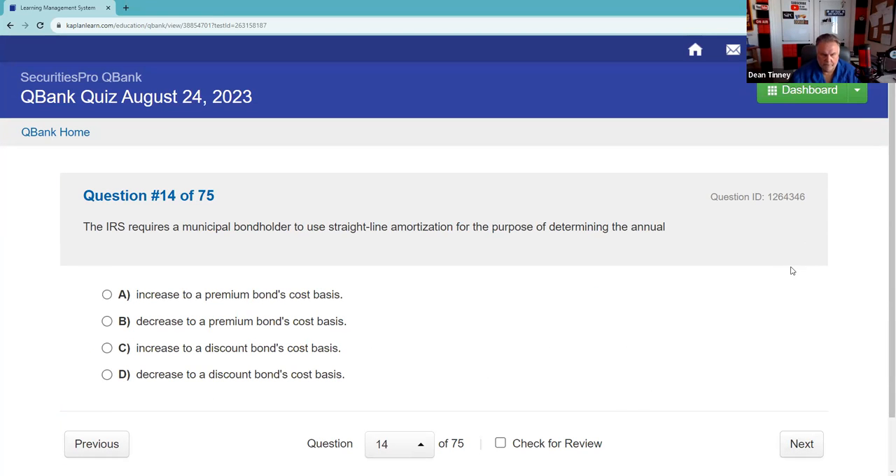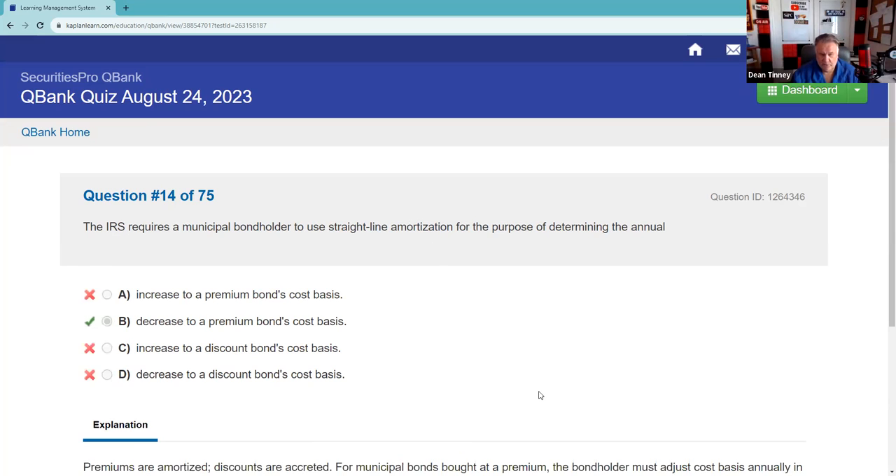The IRS requires a municipal bondholder to use straight-line amortization for the purpose of determining the annual... it's going to be straight-line amortization of the premium, and it's going to decrease. Dean calls straight-line amortization upward 'accretion' and downward 'decretion' — going the other direction. Not a test term, but you might actually have to do practical application of that as well on the exam.